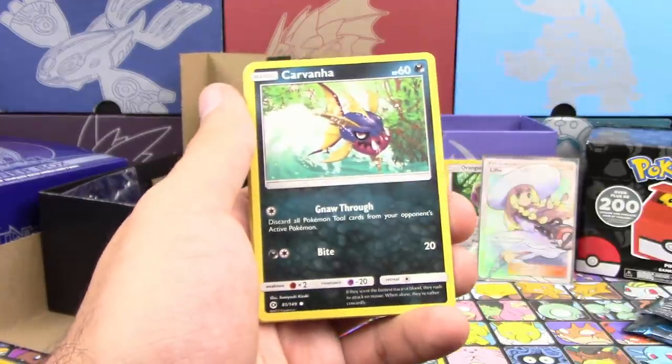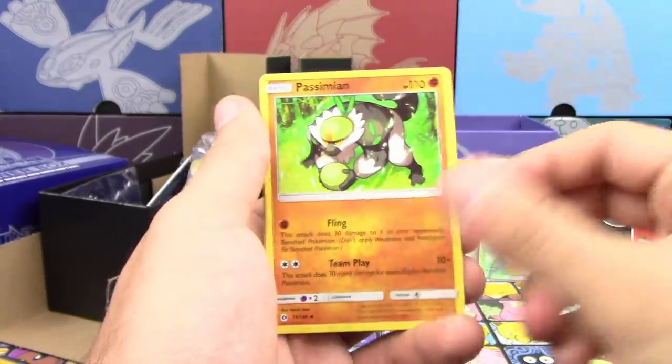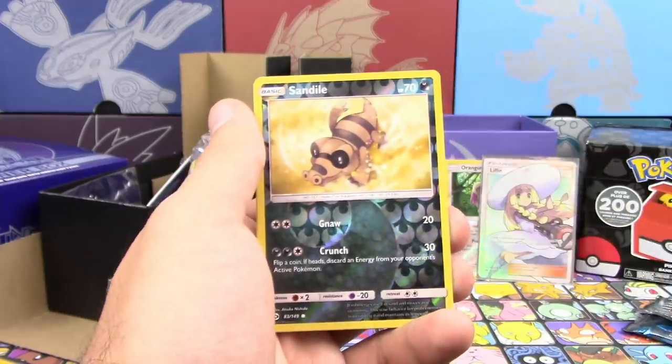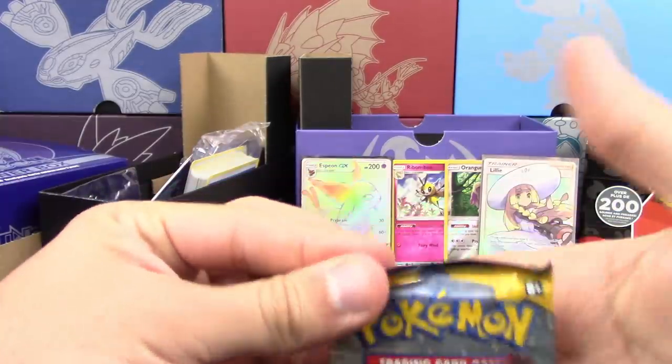Chansey, Togedemaru, Carvanha, Sandile, Great Ball, Simipour, Team Skull Grunt, Reverse Holo Sandile, and a Palossand. The first zero-point pack — that would have been mine.